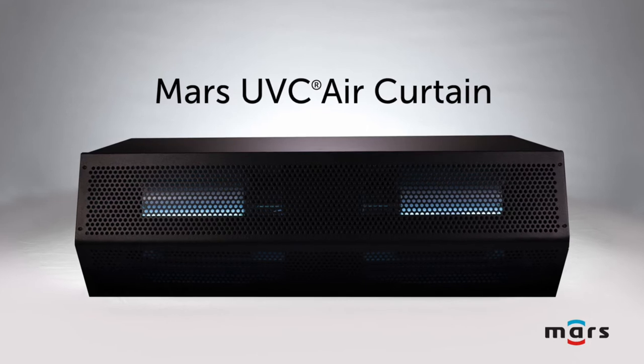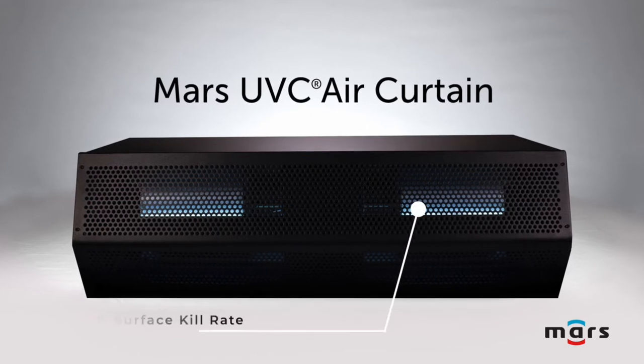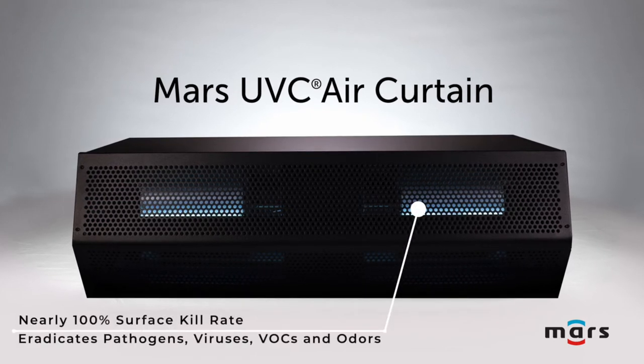MARS UVC deploys UV lamp technology for a nearly 100% surface kill rate to eradicate pathogens, viruses, VOCs, and odors.